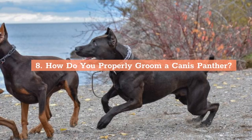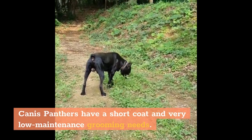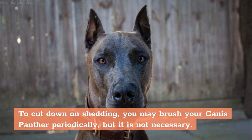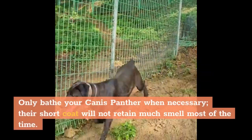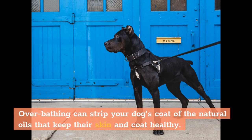How Do You Properly Groom a Canis Panther? Canis Panthers have a short coat and very low maintenance grooming needs. To cut down on shedding, you may brush your Canis Panther periodically, but it is not necessary. Only bathe your Canis Panther when necessary — their short coat will not retain much smell most of the time. Overbathing can strip your dog's coat of the natural oils that keep their skin and coat healthy.